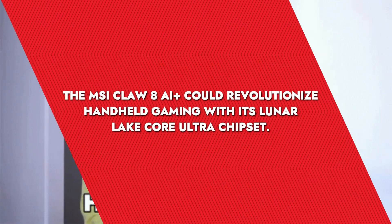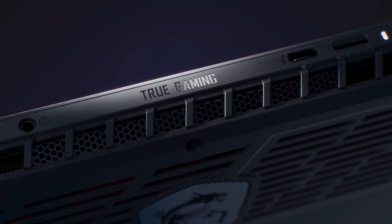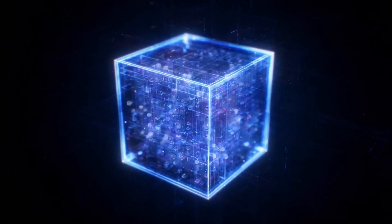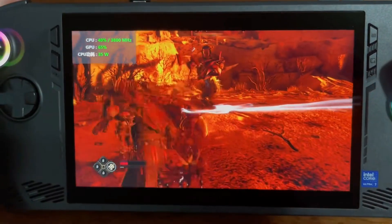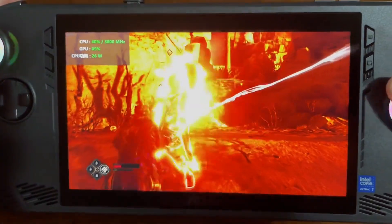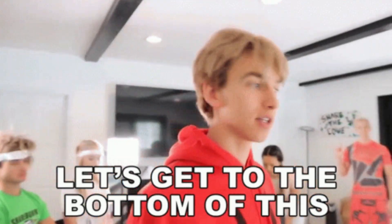Did you hear about the latest hype from MSI? Apparently MSI is gearing up to revolutionize the gaming handheld market with its latest offering, the Claw 8 AI+. This upcoming device is rumored to be the first gaming handheld to feature Intel's cutting-edge Lunar Lake Series Core Ultra chip. The excitement around this device is palpable. In today's episode, let's get to the bottom of this.